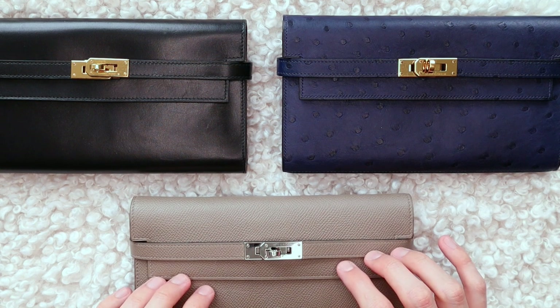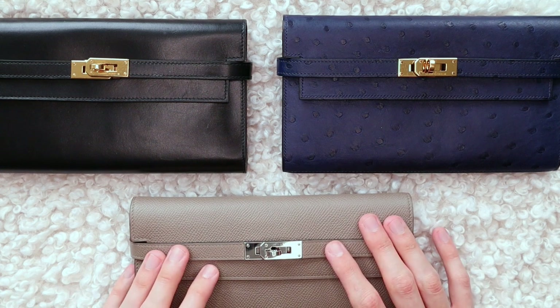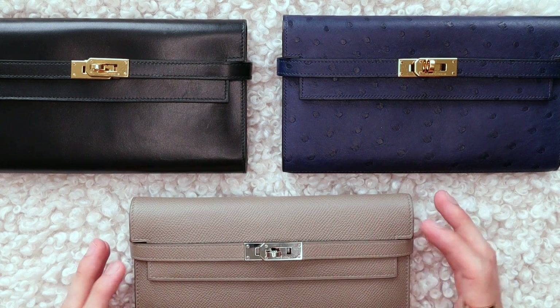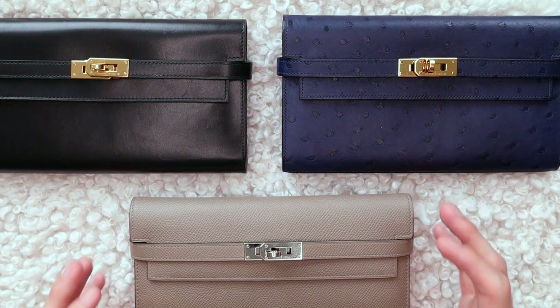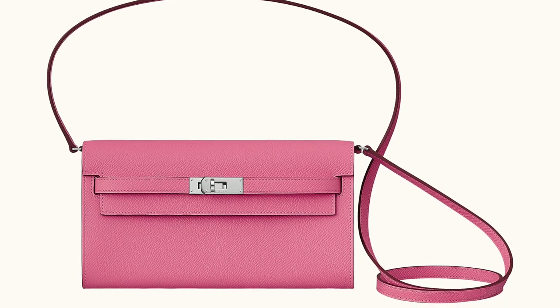As well as how you can make these work not only as a wallet, but also as a clutch bag, a handbag, a crossbody bag, or even a shoulder bag. Because nowadays you have the Kelly to Go as an option for a Kelly wallet that you can wear as a crossbody bag.